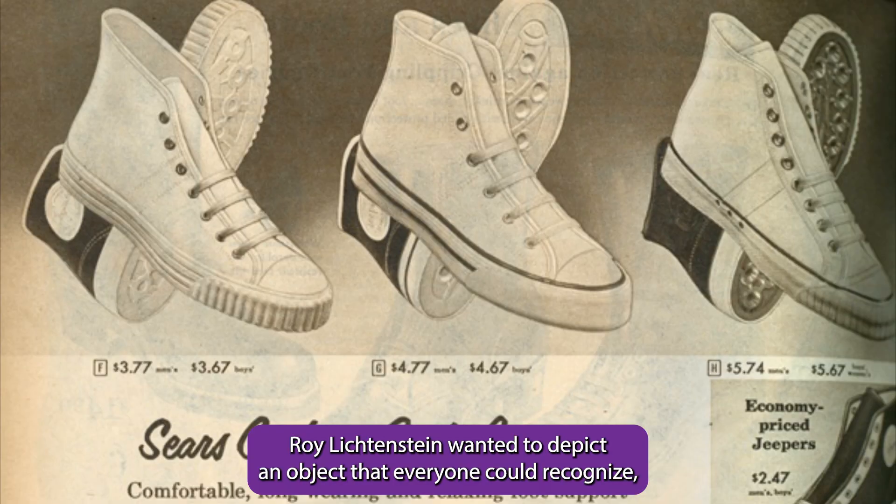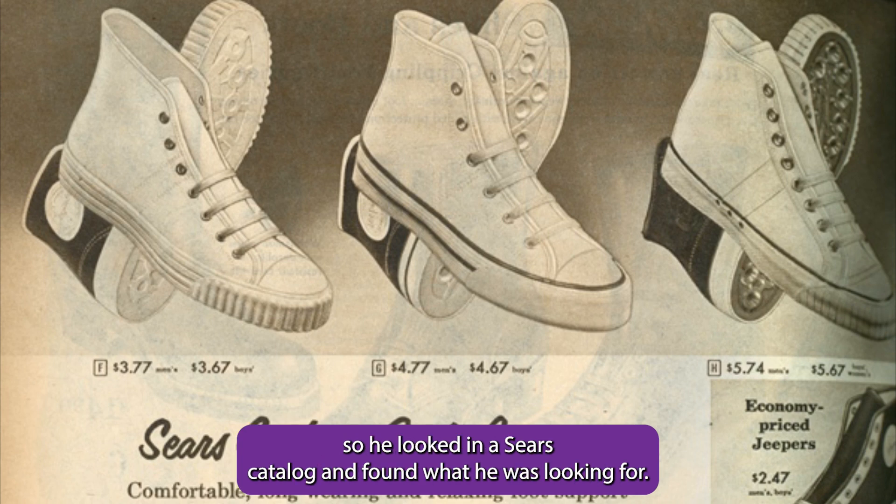Roy Lichtenstein wanted to depict an object that everyone could recognize, so he looked in a Sears catalog and found what he was looking for.